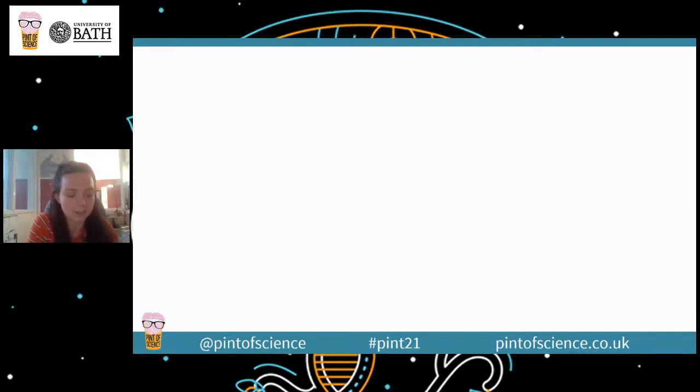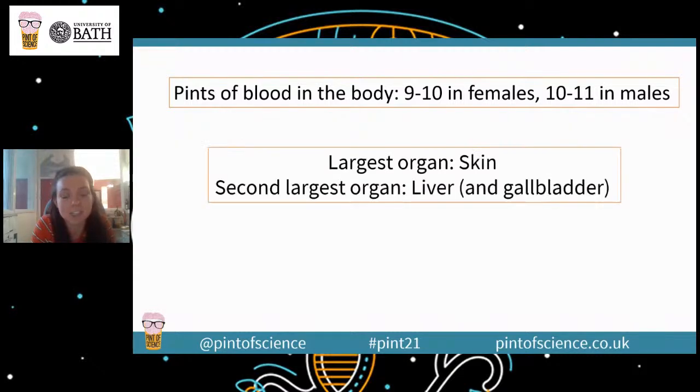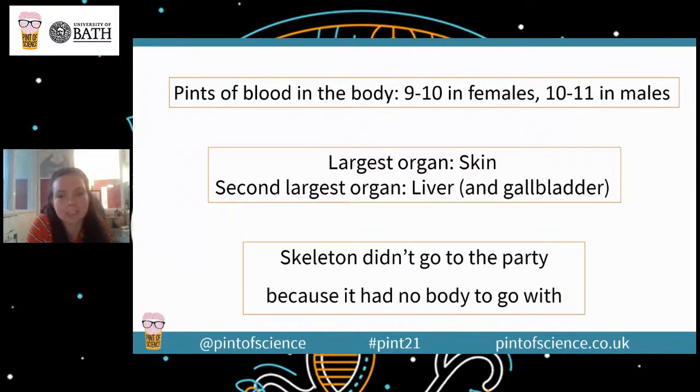I will give you your answers now so you can mark off how you got on. Pints of blood in the body: 10 on average, but 9 to 10 in females and 10 to 11 in males. The largest organ in the body is the skin, of course, because that's our topic today. The second largest organ is the liver and gallbladder considered as one together. And of course the classic: the skeleton didn't go to the party because it had no body to go with.